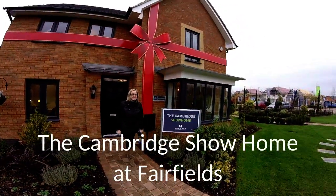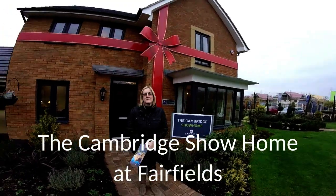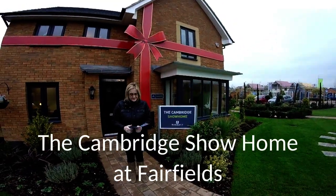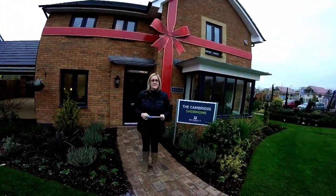Hello, it's Steve and Emma here and we are at Barratt Homes at Fairfields in Milton Keynes on the Western Expansion Area. Today we're going to take a look at the Cambridge Show Home, which is part of this amazing little show village here. The Cambridge is a four bedroom detached.